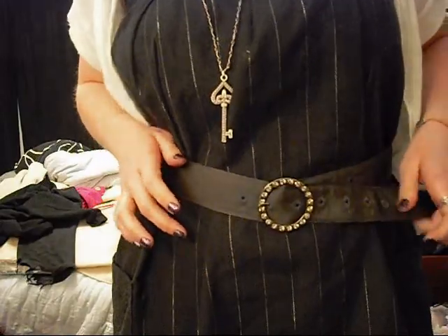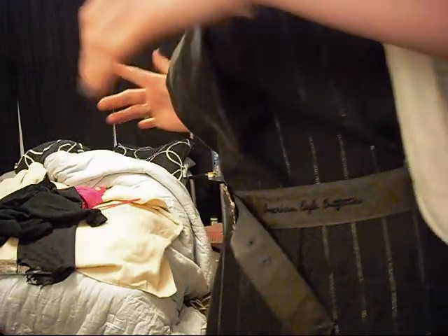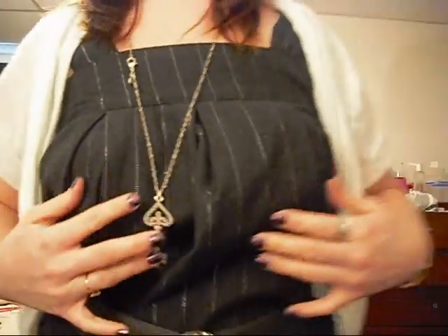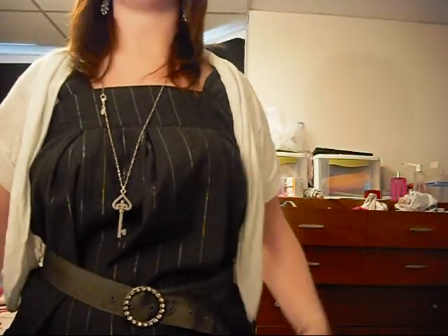It's too big for me, so I paired it with my American Eagle belt — it's cinching my waist a bit so it's not so flowy. And then I'm wearing my black leggings from American Eagle and my flats from American Eagle. I'm wearing the flats because this top is more of a gray color and the shoes kind of pull the whole look together.